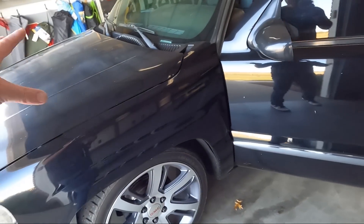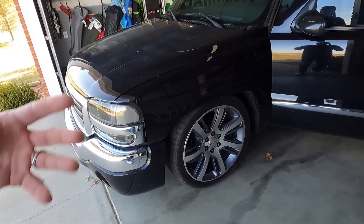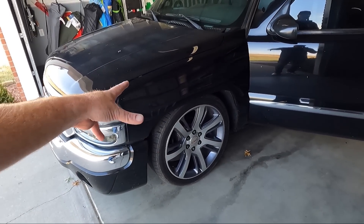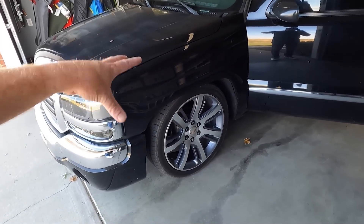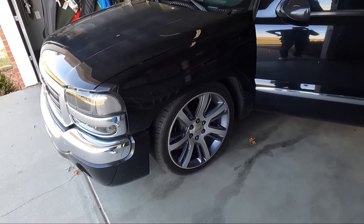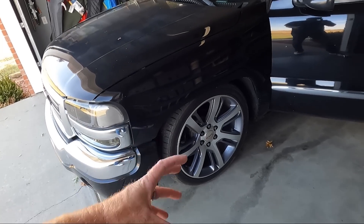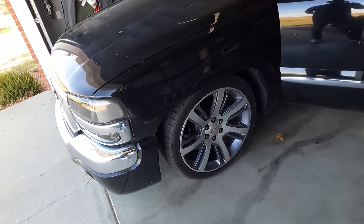You guys know that the clear is kind of thin on these older trucks, so we can't get real aggressive with it, but we should be able to get it way better. Aside from that, I don't think I'm going to keep the 22 inch wheels. I'll list these on Facebook Marketplace — I have no desire to ship them. I'd really like to go to a 20 inch wheel to give me a little more sidewall, maybe even an 18, since we're going to be daily driving it.